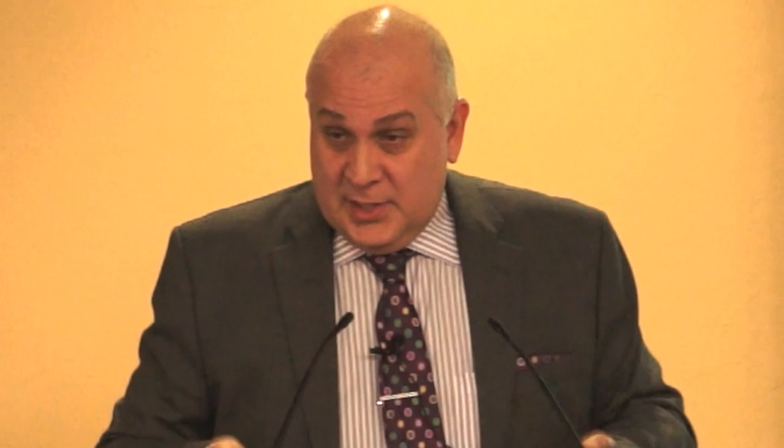However, as cognitive impairment begins, the network breaks apart and there's a marked decrease in the ability of this network to fire. For people with Parkinson's disease and cognitive impairment, this means they're going to fall a lot more — and a fall in an older adult can be a very, very dangerous consequence.